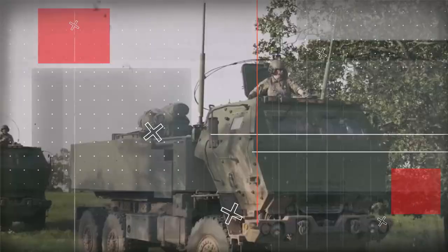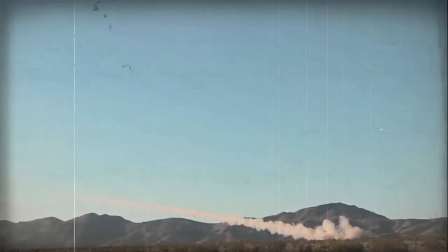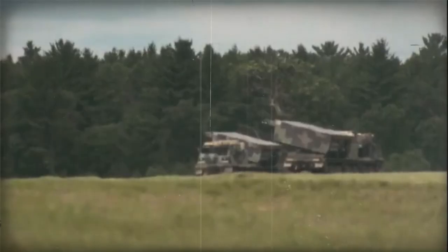Control and Operation of the M270A2. The MLRS M270A2 is operated by a skilled crew of three soldiers: the driver, gunner, and section chief. The driver navigates the vehicle to the firing location, the gunner aims and fires the rockets, and the section chief supervises the operation, liaises with tactical command, and selects targets. The fire control system includes a ballistic computer, laser rangefinder, global positioning system (GPS), and other sensors and communication equipment providing the crew with real-time information about the target's location, range, and characteristics.